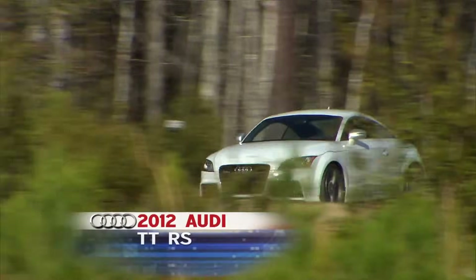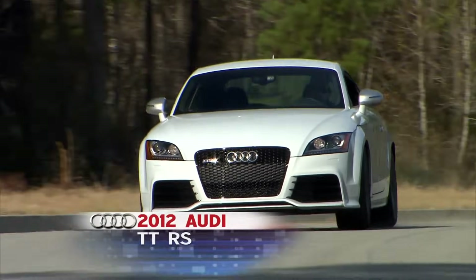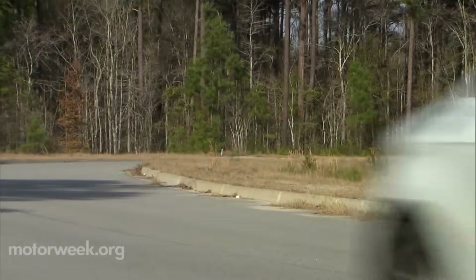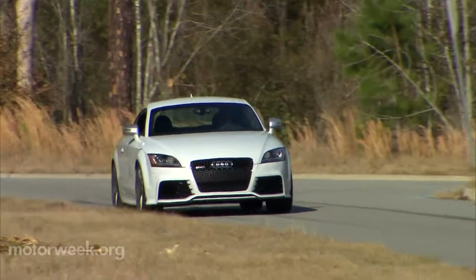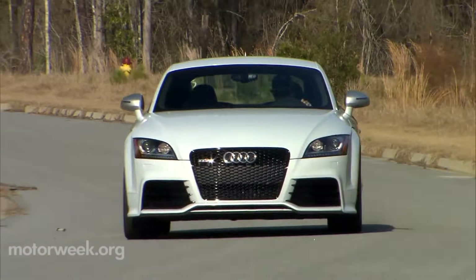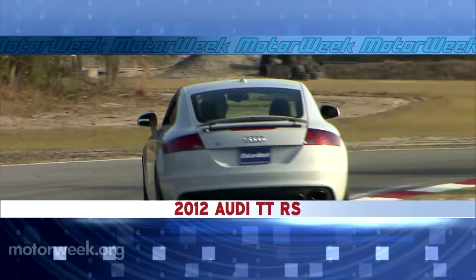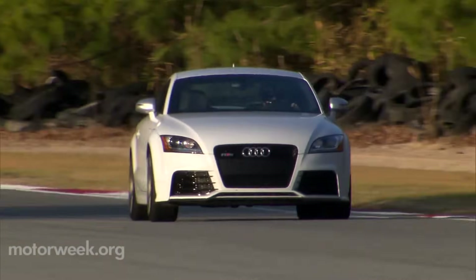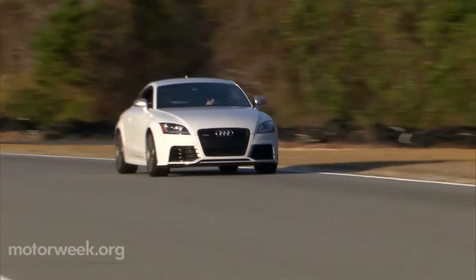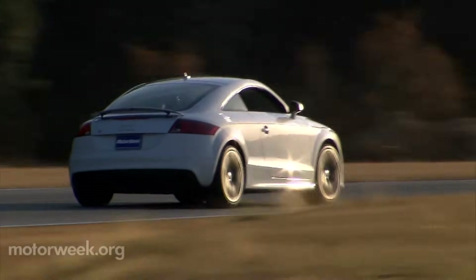In an effort to earn more respect, Audi engineers sent the TT back to school to get some of the ladybugs worked out and to make the 2012 Audi TT RS a true performance car that's more at home on a racetrack than at the Bushwood Country Club. We headed to our favorite club racing circuit, Savannah's Roebling Road Raceway, to find out if they succeeded in this mission.